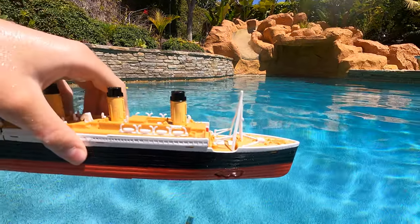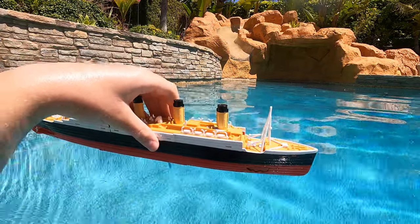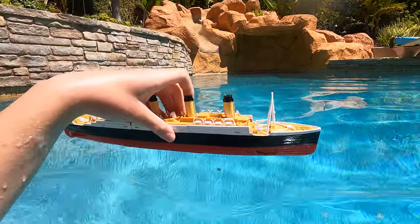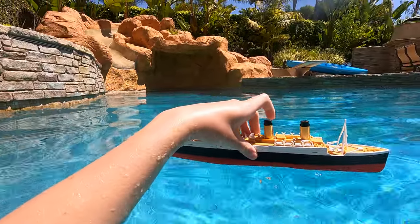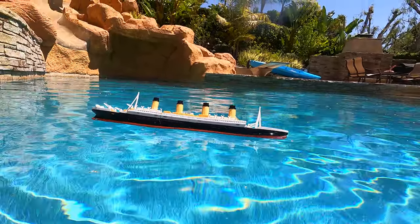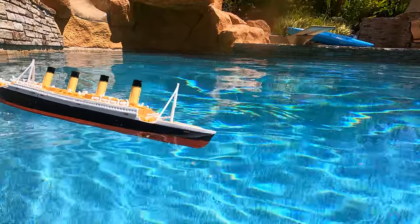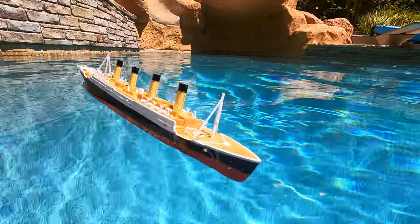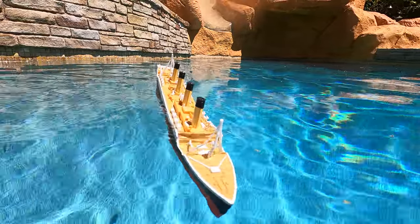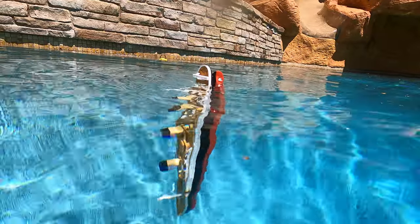Okay, so we're going to bring it over. Why don't we do a deep end sinking? Why don't we sink it about right here? It looks like water's coming over the bow — and it's going to snap soon, I think. There it goes — hey, it didn't snap in half!